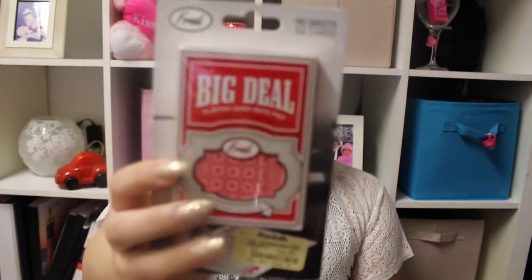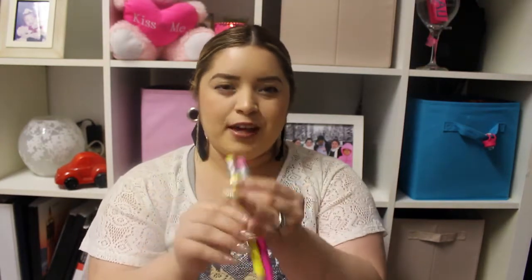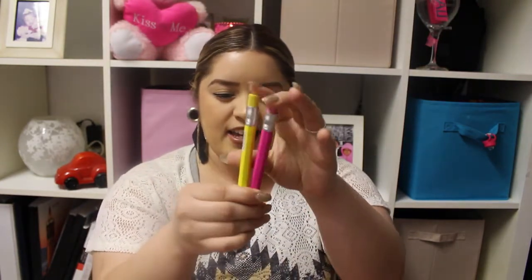At Marshall's I found the cutest thing ever. I'm really into playing cards, so I got these red playing cards by the brand Fred — I think it's the most perfect thing ever. I also got two pens that look like pencils but are actually pens. I bought them at a clothing store that was closing down.